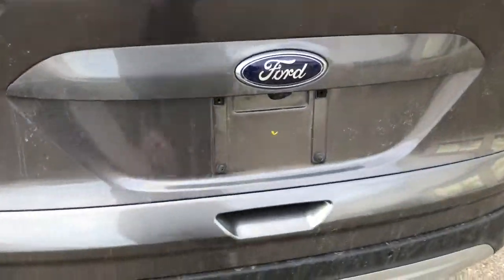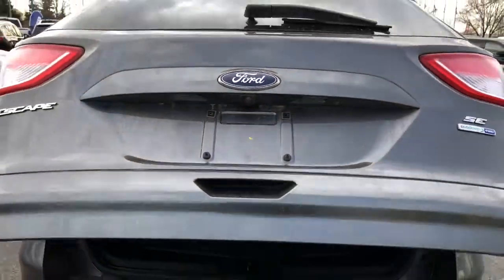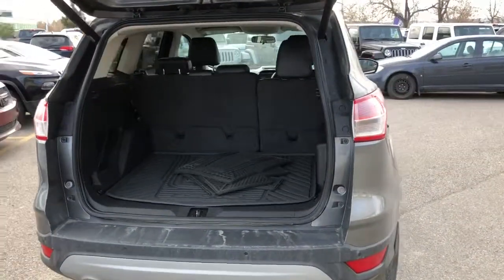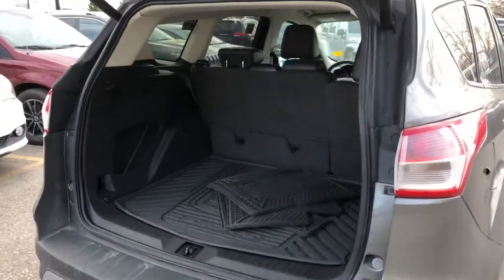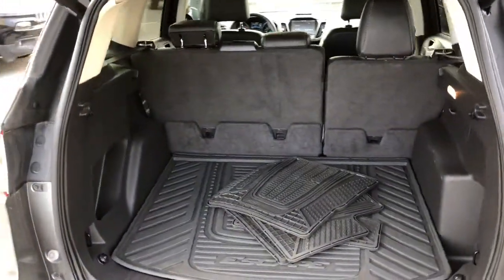Your tailgate is powered, so you just got to tap here and she'll open right up for you — no problem at all. You can easily get a few hockey bags back here this hockey season, and any kind of summer equipment you may have.